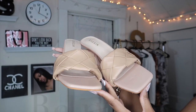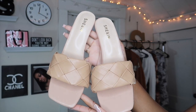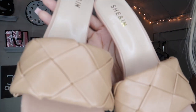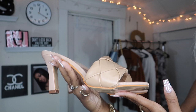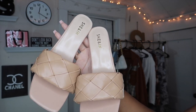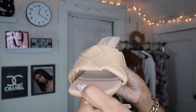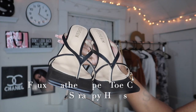I just keep giving y'all more gems. These shoes are called the Braided Chunky Heeled Mules — they are $33.28 and I got them in a European size 42, which is about a US size 10. These run true to size so I did not have to order up. These shoes are giving Bottega vibes — rich b*tch energy. Y'all need this in your closet.